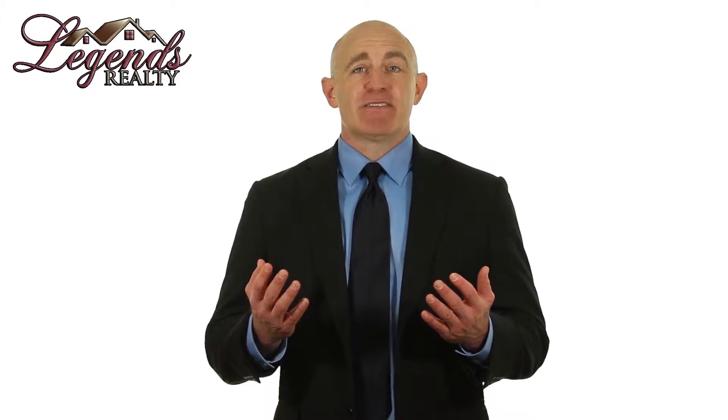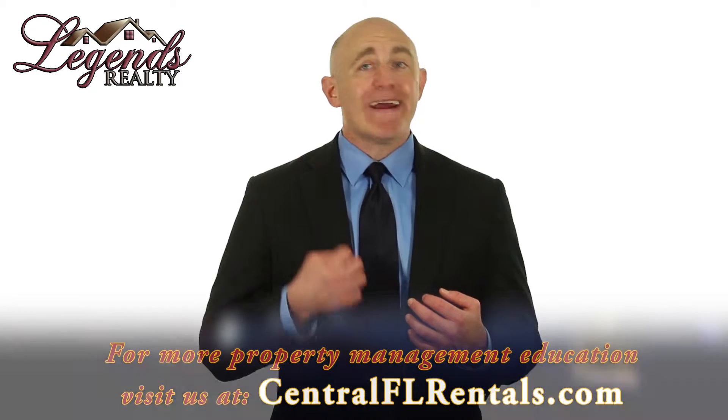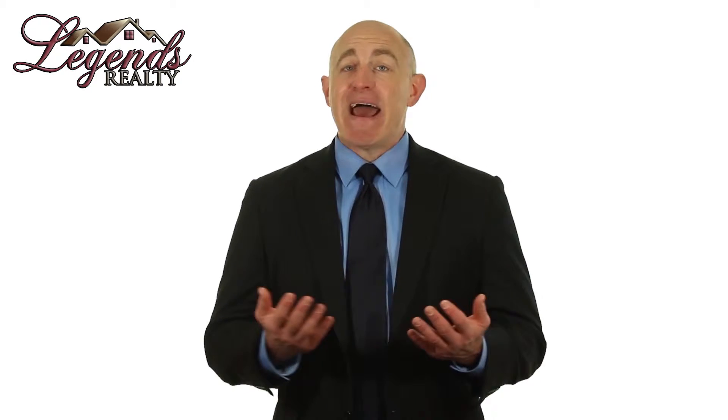As professional property managers, we see a lot of the same mistakes being made by landlords over and over again. Today we're offering seven tips that will help you avoid these costly and frustrating errors.